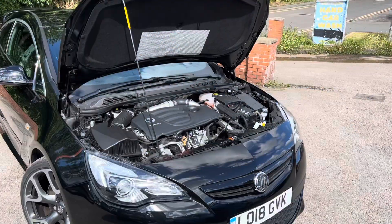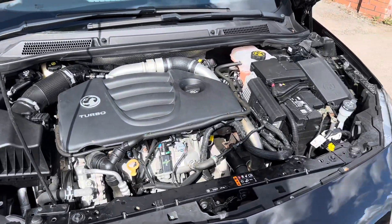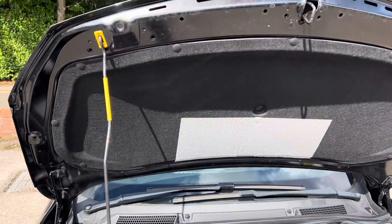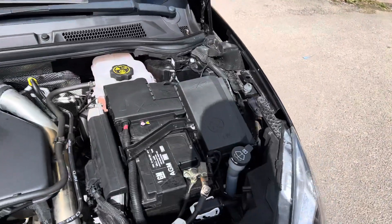Taking a look underneath the bonnet, it's a lovely clean engine bay with no nasty modifications — completely standard. As mentioned previously, there are loads of services with this car as well. Nice and clean underneath there, just a bit close around the edges.